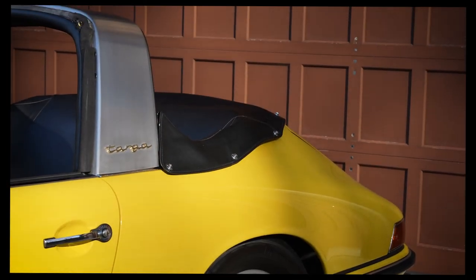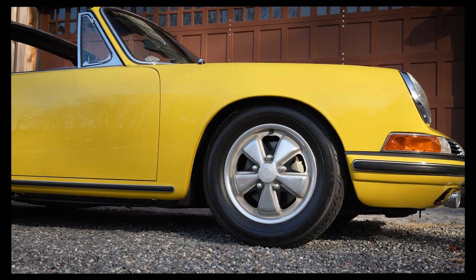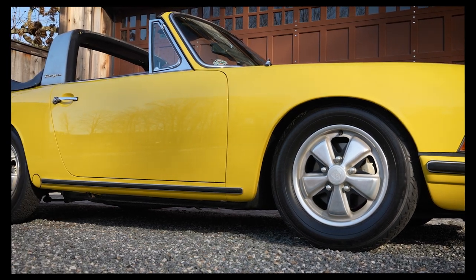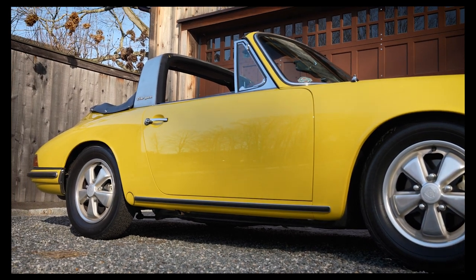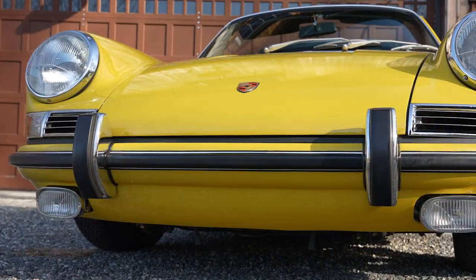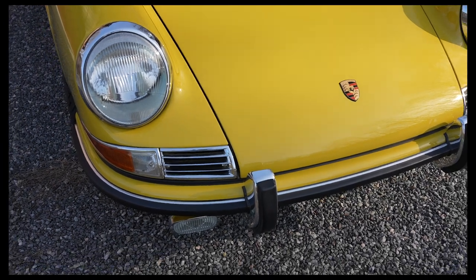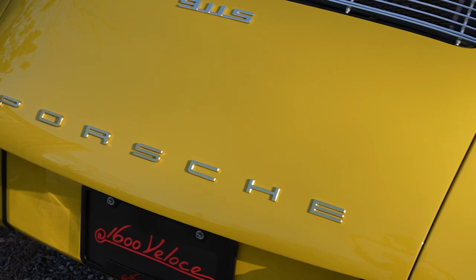The Targa offered an open air experience. First year 911s and soft window Targas are rare sights, but a soft window 67 911S — this example is said to be only one of 483 built for the model year. Brazilian delivery from new and formally displayed at the 2013 Pebble Beach Concours d'Elegance.